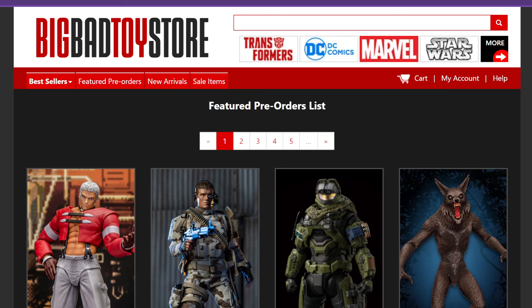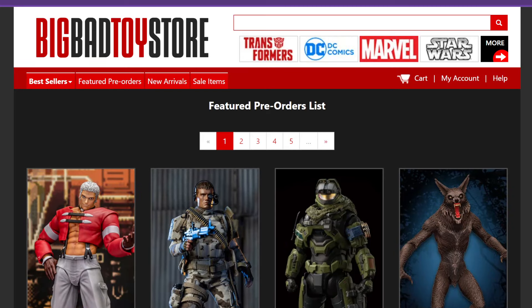Starting off, I'm using the website Big Bad Toy Store. This company is fantastic — I'm not being sponsored in any way, just giving my honest opinion from my past experience. They have never gone wrong for me, so I definitely value them as a provider for all things nerdy, including Transformers, DC Comics, Marvel, Star Wars, and more.